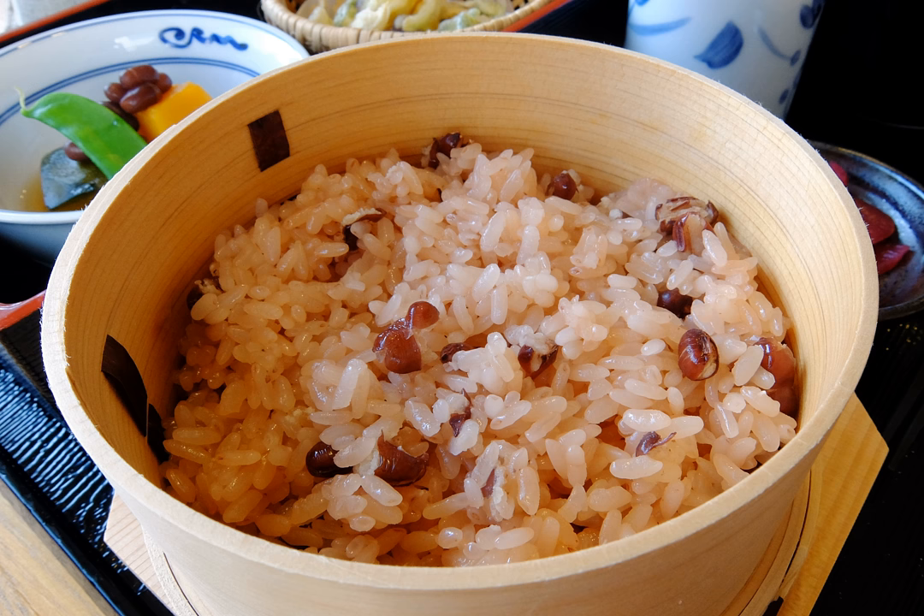Sekihan, also known as Kaifan lit or red rice, is rice boiled together with red beans and is a Japanese traditional dish. It is sticky rice steamed with adzuki beans, which give a reddish color to the rice, hence its name. The rice of ancient times of Japan was red.